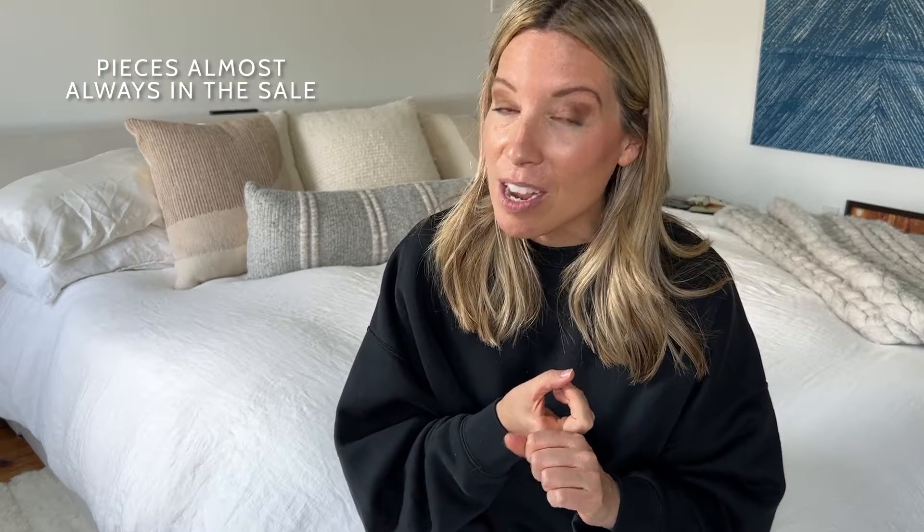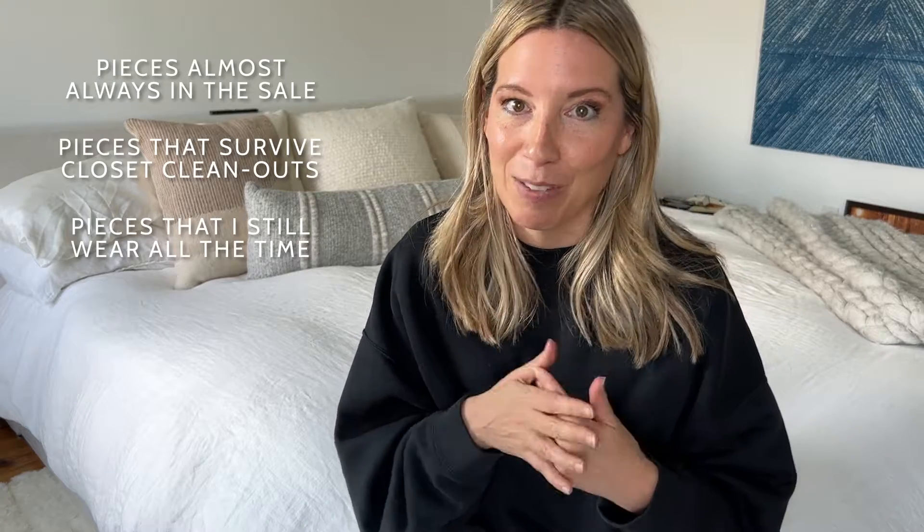I have been not just shopping the sale, but covering the sale for a decade. Over the years I've sort of learned what some of the patterns are — like what they almost always have that's really good and a few things you can skip. I went through my closet and pulled out everything I had bought during some Nordstrom anniversary sale over the last 10 years and took a little assessment: what pieces am I actually still wearing? What has survived 10 plus years of closet cleanouts?